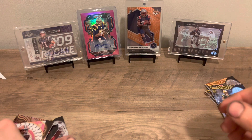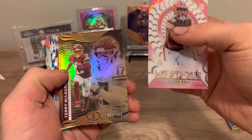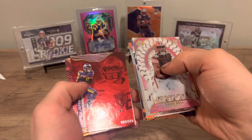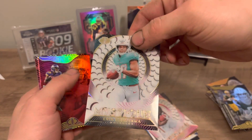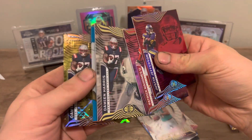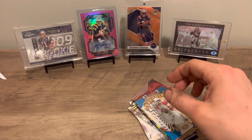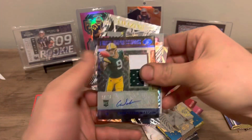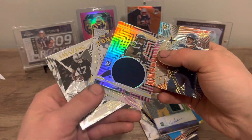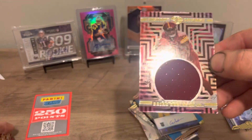Give a little recap: got the David Bell, Terry McLaurin, Stafford, Brian, Mooney, Erick. Justin Jefferson on /175, Mahomes on /399, Kyler, Damian Harris. Of course we got the points. Watson, just some inserts. The Kenneth Walker shining stars, and the Brian Robinson.